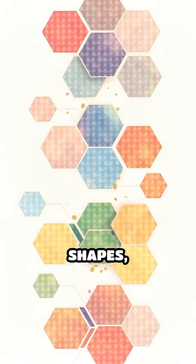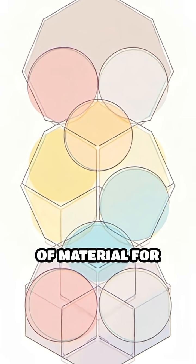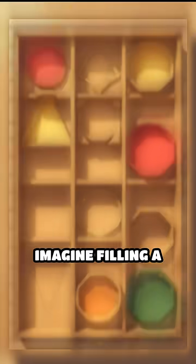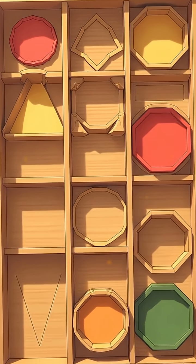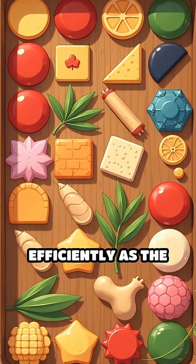Among all possible shapes, the hexagon covers space with no gaps and uses the least amount of material for maximum storage. Imagine filling a tray with circles, triangles, or squares — none fit together as tightly and efficiently as the hexagon.